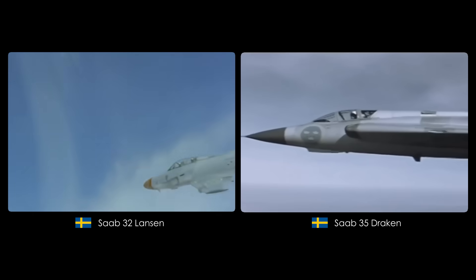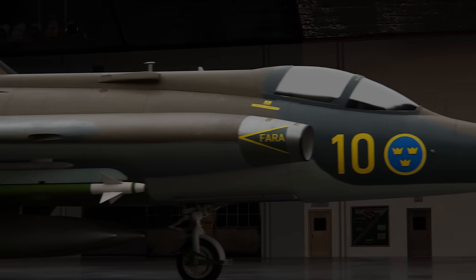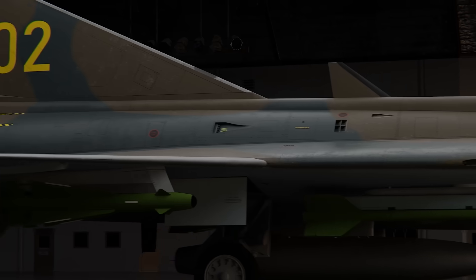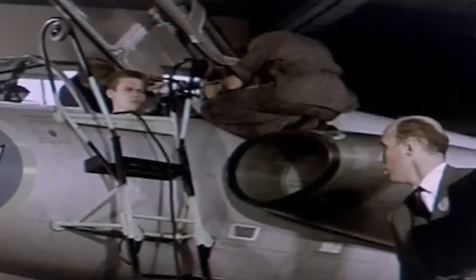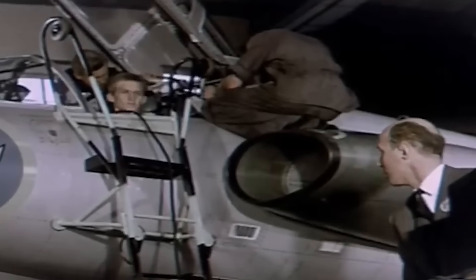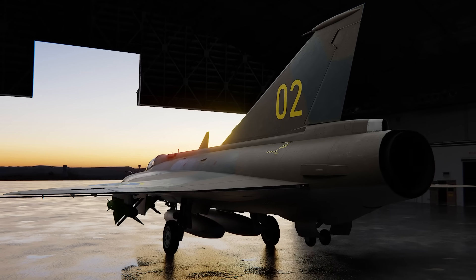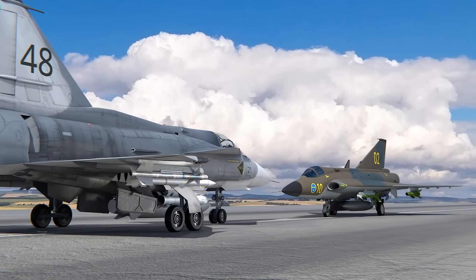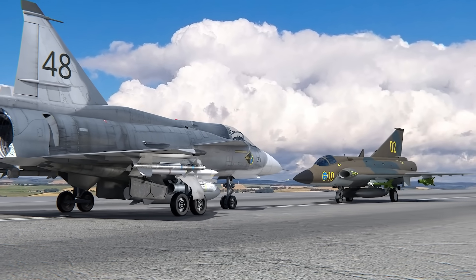In addition to the Saab 32 Lansen, they built the agile Saab 35 Draken, which we already did a video on. But even before that plane saw service in 1955, research on how to build the next generation fighter had already been started. Sweden simply had to think ahead and outside the box because they obviously didn't have the same resources as Uncle Sam or those dreaded Soviets.